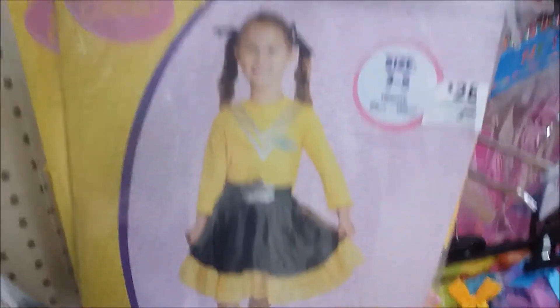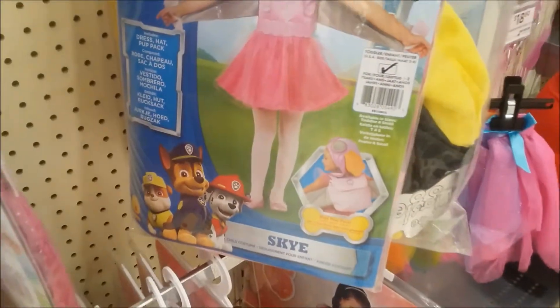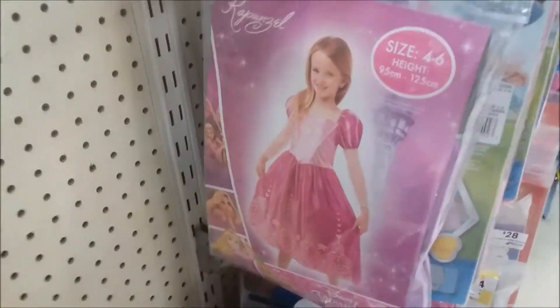So I'm back - I just found there are some more here. For the girls, you've got Emma, and you've got from Toy Story, Paw Patrol and Skye. They're all the same here. You've got Rapunzel, size 4 to 6.